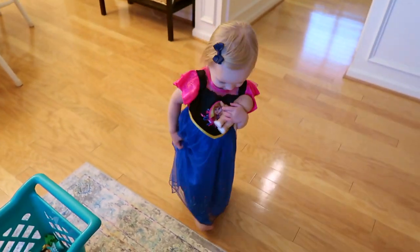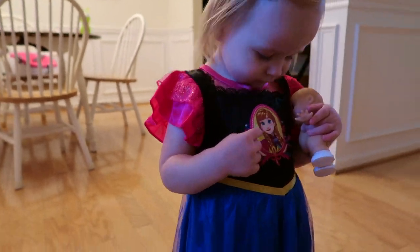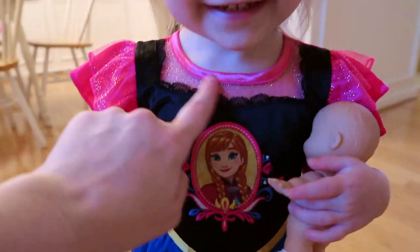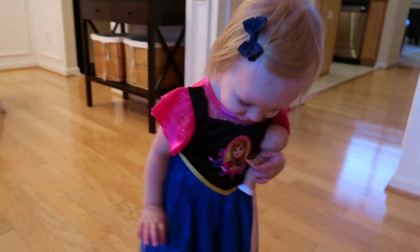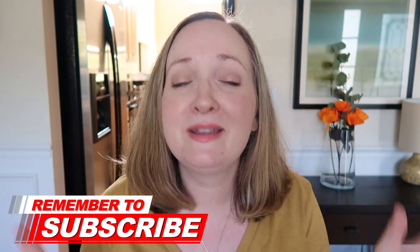I just purchased this cute little Elsa dress at Target the other day - it actually caught her eye and she loves it. So I think my toddler is going to be Elsa for Halloween. That could change, but as of right now that's what we're going with! A thumbs up is the best compliment you can give me. Subscribe if you want to hang out with me more because I post fun videos like this. I'll pop a video up here for you to watch next - thanks for watching!